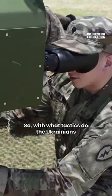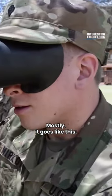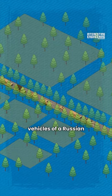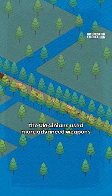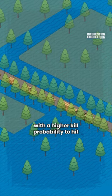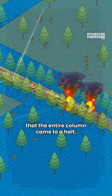So, with what tactics do the Ukrainians use these weapons in the field? Mostly, it goes like this. The lead vehicles of a Russian column were frequently heavily armored tanks. As a result, the Ukrainians used more advanced weapons with a higher kill probability to hit these tanks, to ensure that the entire column came to a halt.